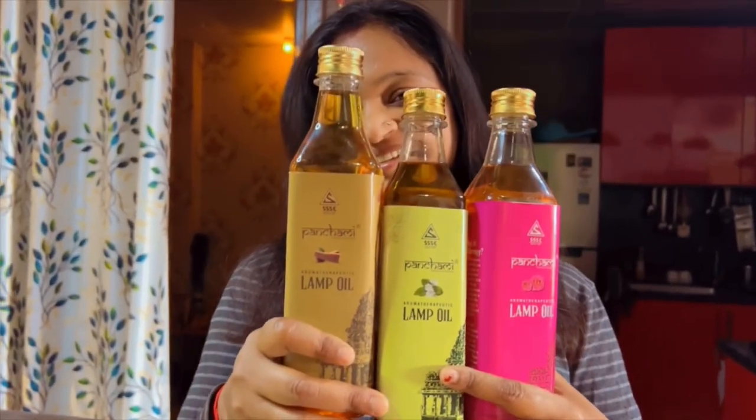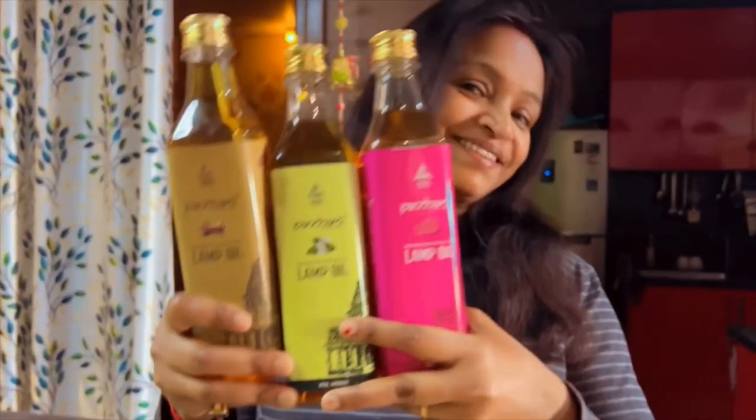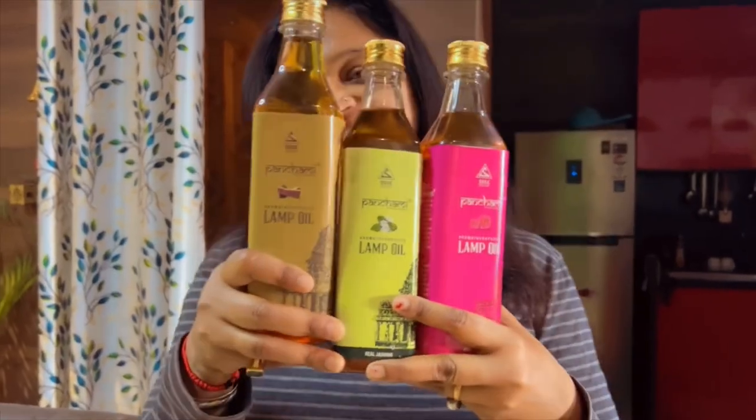Hello everyone, how are you? So I have something to share with you. You can see that in my hand there are three different types of bottle.